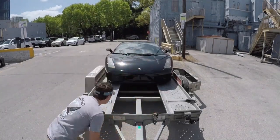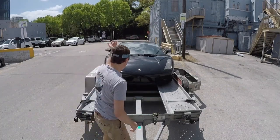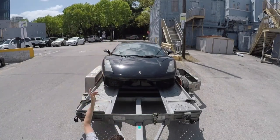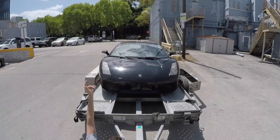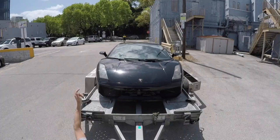After hearing all of the horrible exotic transport car stories from both Ed and others, I figured the heck with it — I would just get a really fancy U-Haul trailer and load the car up and tow it home myself.